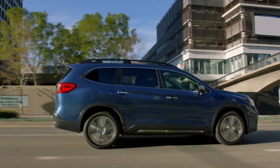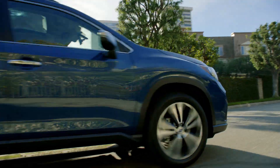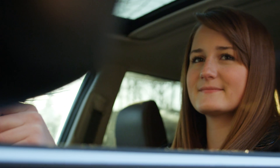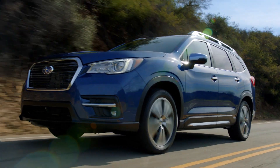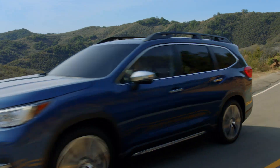EyeSight can watch the road, alert you, and even intervene if necessary to help avoid a collision. Because the most important thing about a Subaru is who's inside one. It does make me feel more confident, more just safe in my car knowing that I have this extra set of eyes watching me, directing me, and helping me. EyeSight uses a number of innovative technologies to help keep you safe, whether you're a new driver or an experienced one.